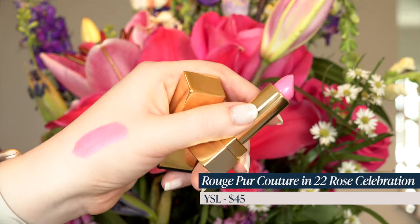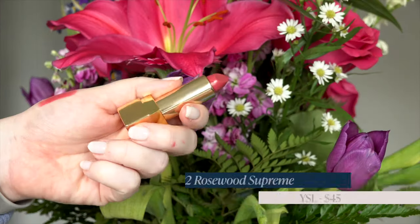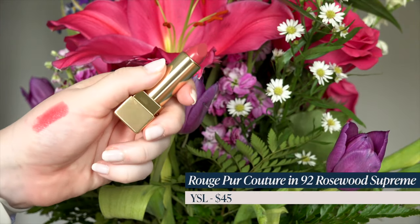Also got a shade from YSL — this is shade number 22, and it is a bright pink. I love the pinkiness. Obviously Barbie was on the brain. I also got another YSL lipstick — I got the shade Rosewood Supreme. I just love a good Rosewood lipstick, so that sounded like something I needed in my life.